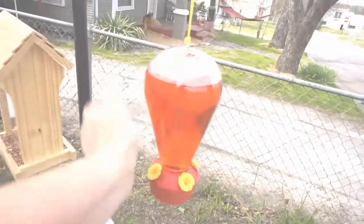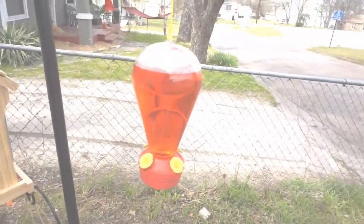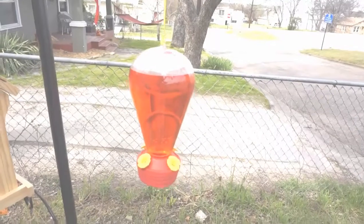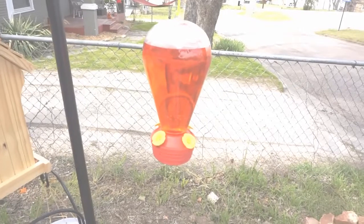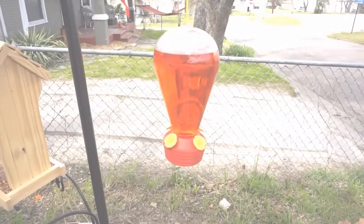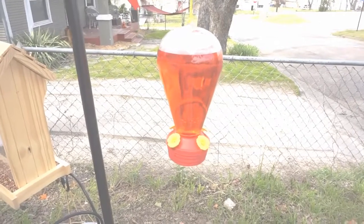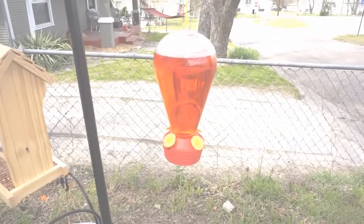On this side we have the hummingbird feeder and it's full of hummingbird juice. You don't have to use the hummingbird packets that have the red dye in them. If you get the right ratio of water and sugar, you don't even need the red coloring.